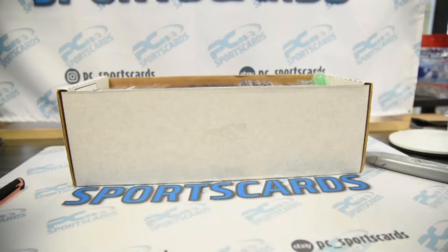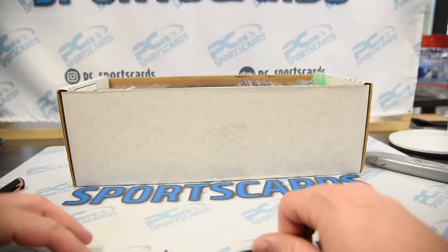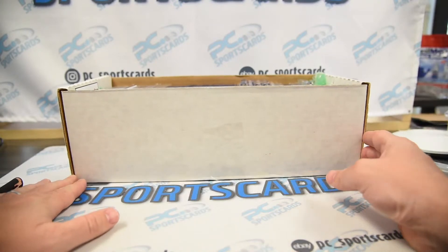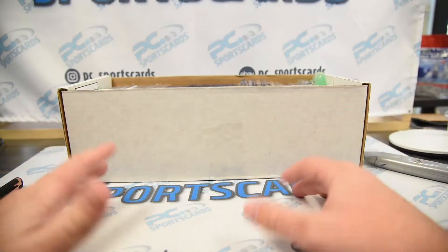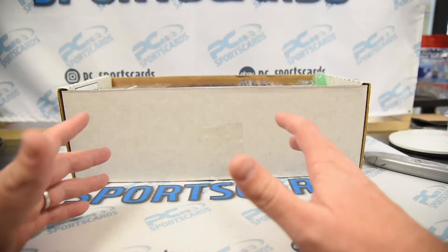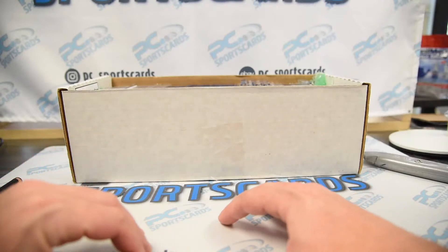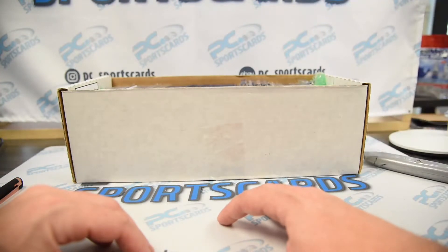What's up guys, this is Zach with DC Sports Cards. This is another lot we just bought. I'll give a minute or two for a few people to get on. We paid $580 for this lot and I'm going to go over it. I saw a video probably two weeks ago and just haven't had a chance to really go through it yet — it came in a week later.